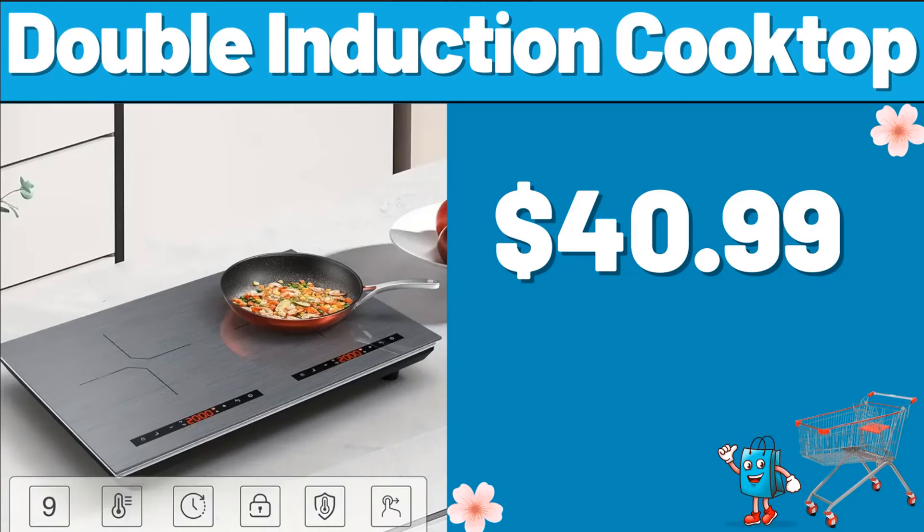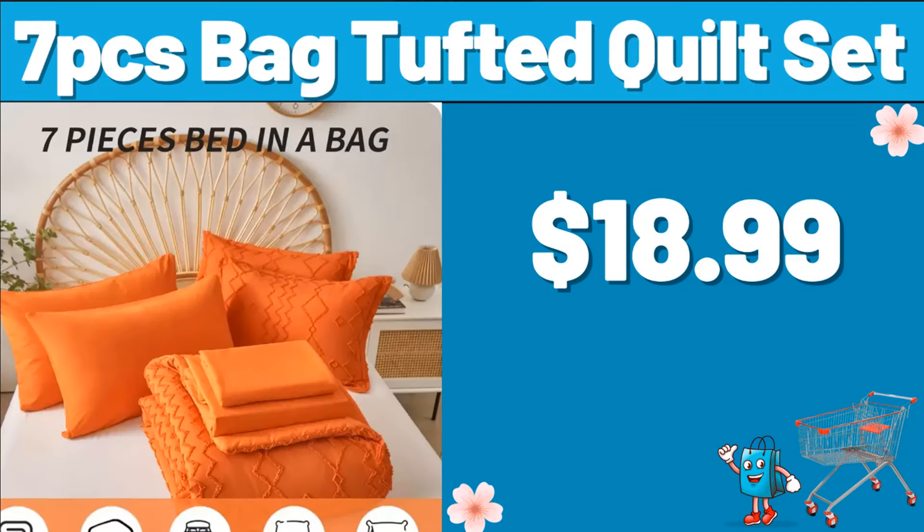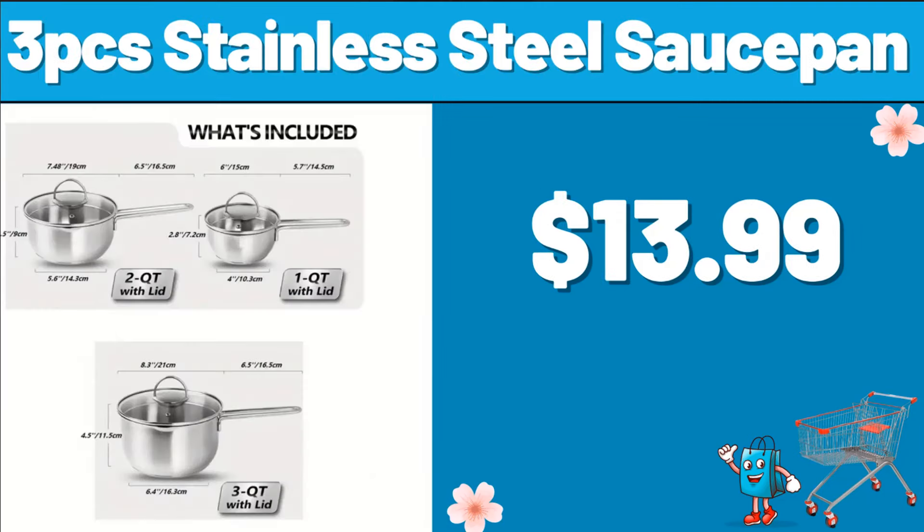Double Induction Cooktop, $40.99. Air Fryer Toaster Oven, $81.99. 7 PCS Bag Tufted Quilt Set, $18.99. 12 PCS Dinnerware Set, $35.99. 3 PCS Stainless Steel Sauce Pan, $13.99.